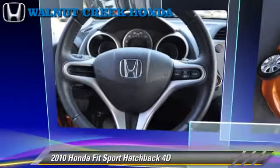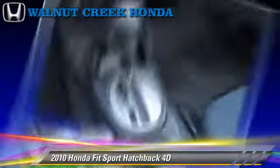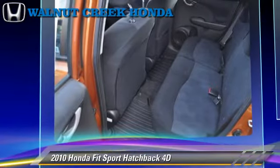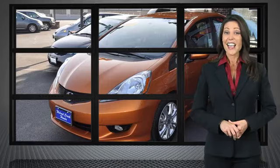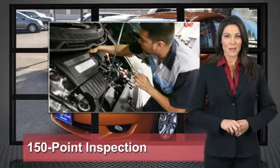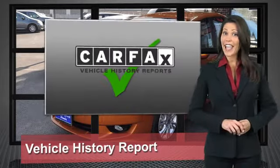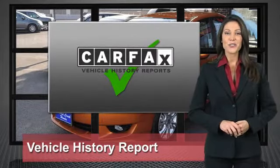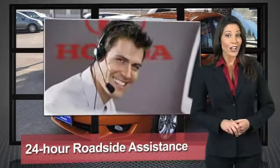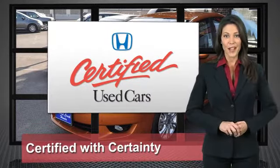Give us a call to schedule your test drive today. Every Honda is a product of innovative engineering and quality manufacturing. Your dealer performs an exhaustive 150-point mechanical and appearance inspection to ensure that each vehicle meets Honda's standards. Only well-maintained Honda models are eligible. Honda certified used cars — so reliable they're certifiable.